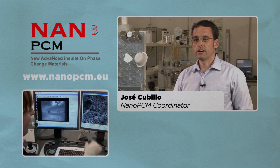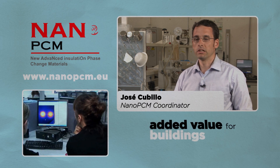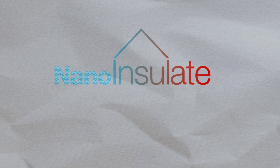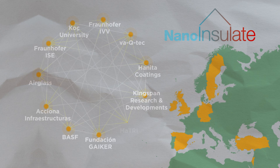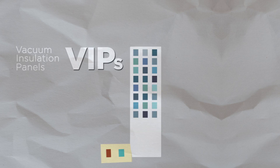These facts represent added value for building construction materials. Nano Insulate is a research project composed of scientific, technological and manufacturing partners from seven European countries, focusing their research on improved vacuum insulation panels using a nanostructured core.